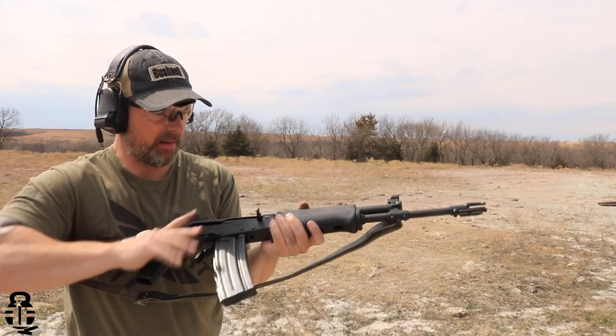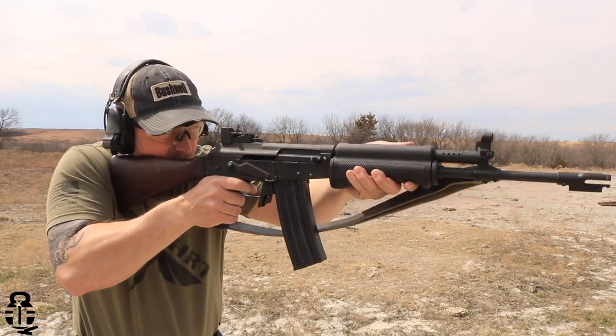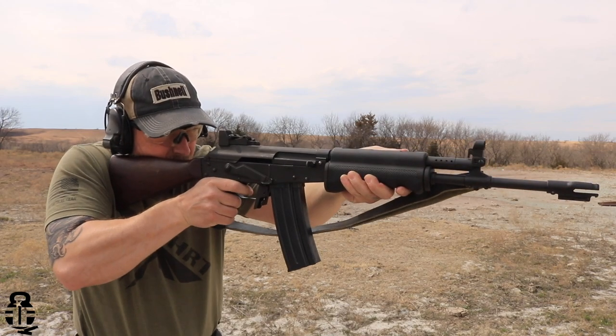Before we get into talking about everything going on with this rifle, I need to take a second to say thank you to the people who are making this video happen — my friends Fitzy and Angel of Redone. I really do appreciate your support of not only the channel but also this video, and allowing me to take this rifle to the range and shoot it. This is a collector's piece, so being able to do something like this means an awful lot to me personally.